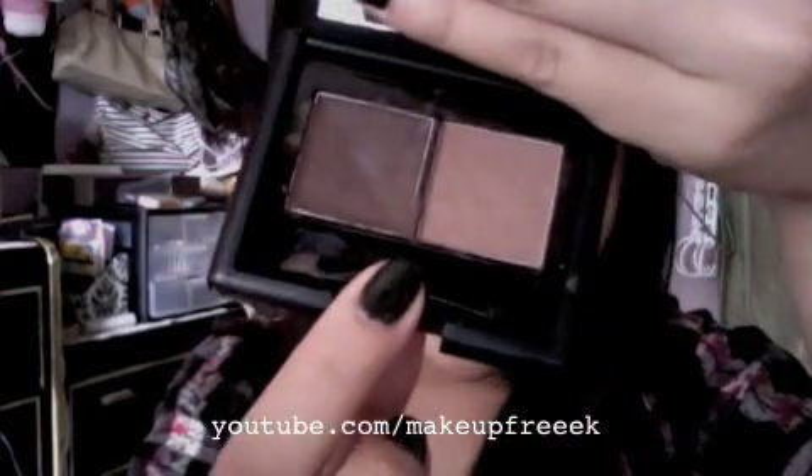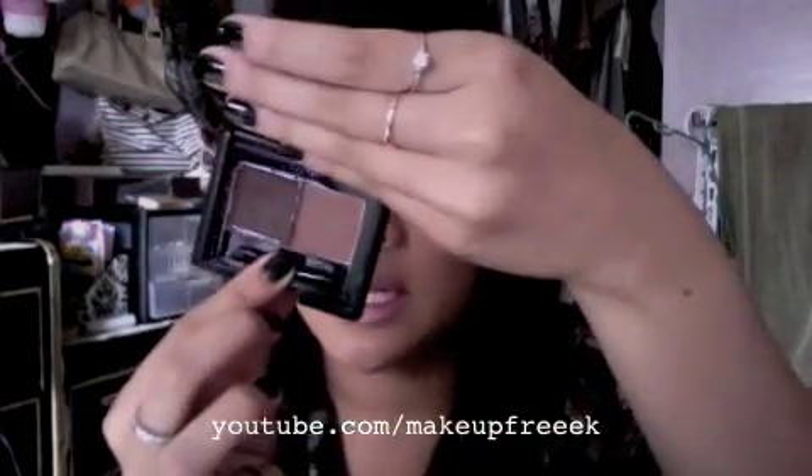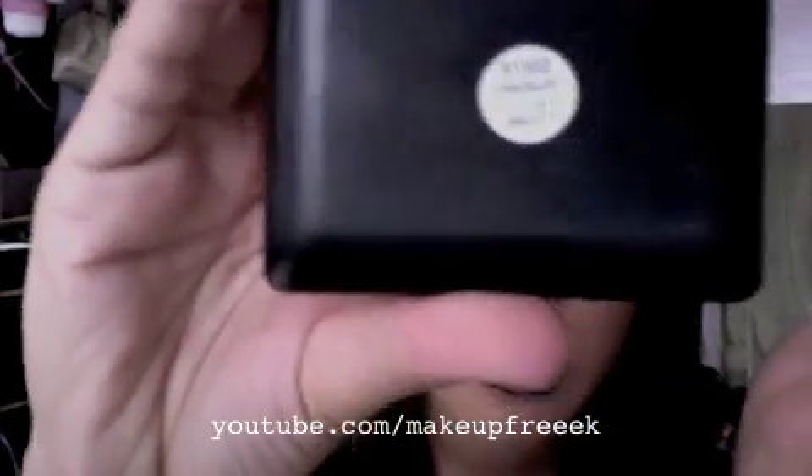The next product I'm loving is the e.l.f. eyebrow kit. As you can tell, I've been using it like crazy — it's so messy. It comes with a brush applicator that I actually use, which is unusual for me with kit brushes. The brush is pretty dense. I use this for my eyebrows. This is $3 on eyeslipsface.com and this is the medium kit.